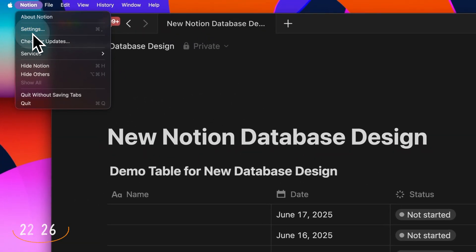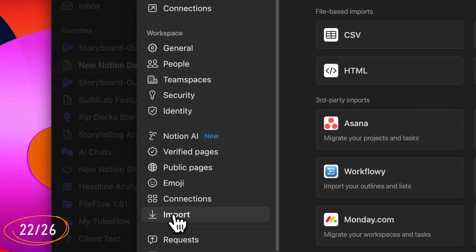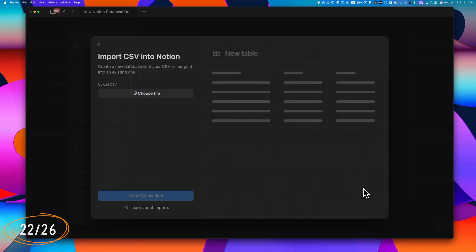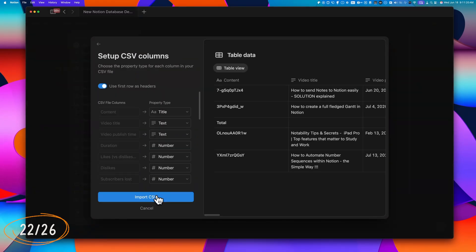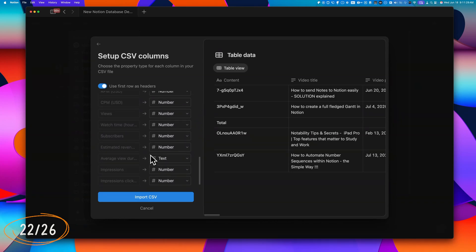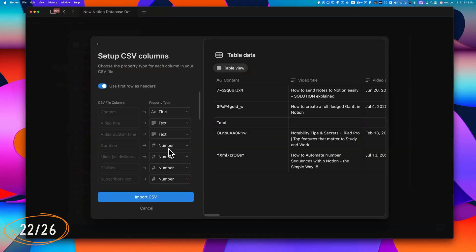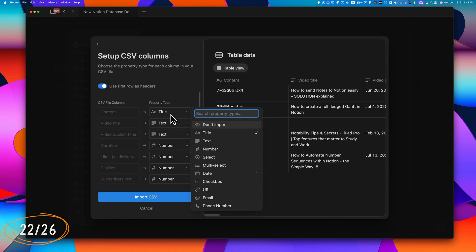Feed View is ideal for browsing meeting notes, journals, CRM entries, or customer service logs. Notion has also improved its CSV import functionality. When importing a CSV through Settings > Import CSV, you can now map property types directly to CSV columns or choose to skip specific columns entirely. You can easily set up dates, numbers, select, or multi-select properties during import without having to reconfigure them afterwards.